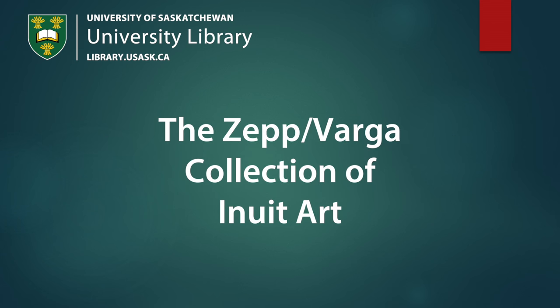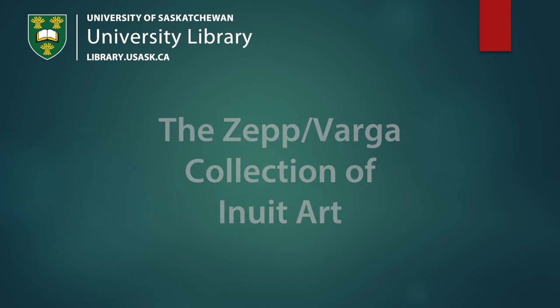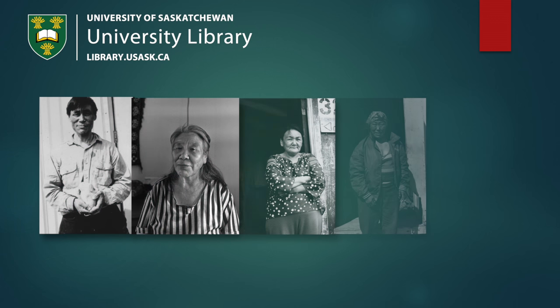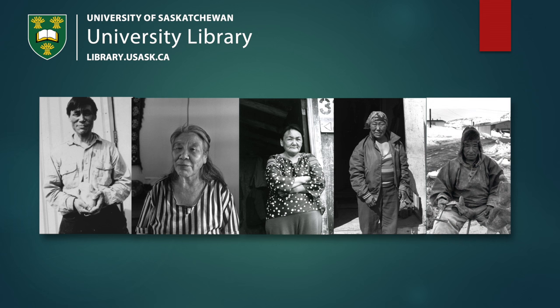This video of the Norman Zepp and Judith Varga collection of art by Inuit provides a small but intimate look at the artists we met in the Arctic and their works that we enthusiastically collected over a period of some 45 years, the first piece being acquired in 1969.